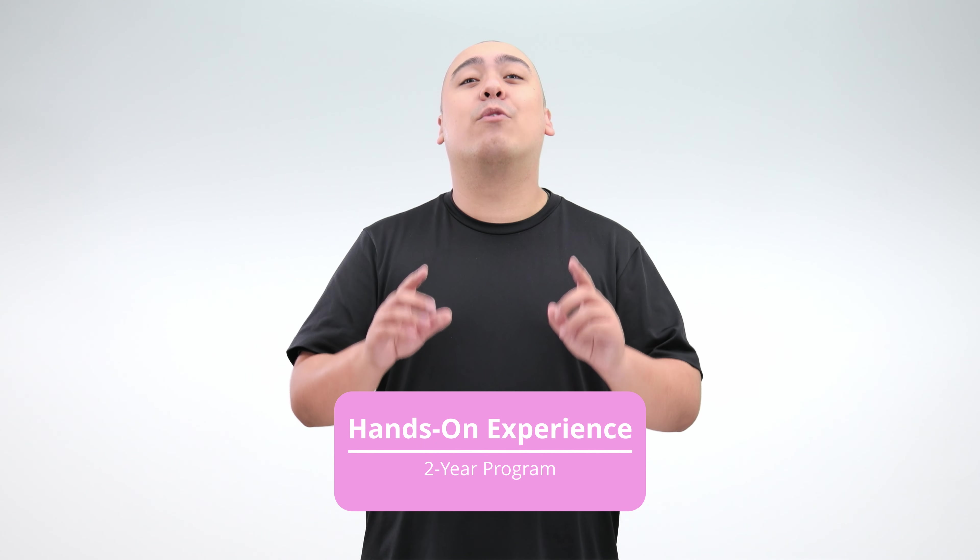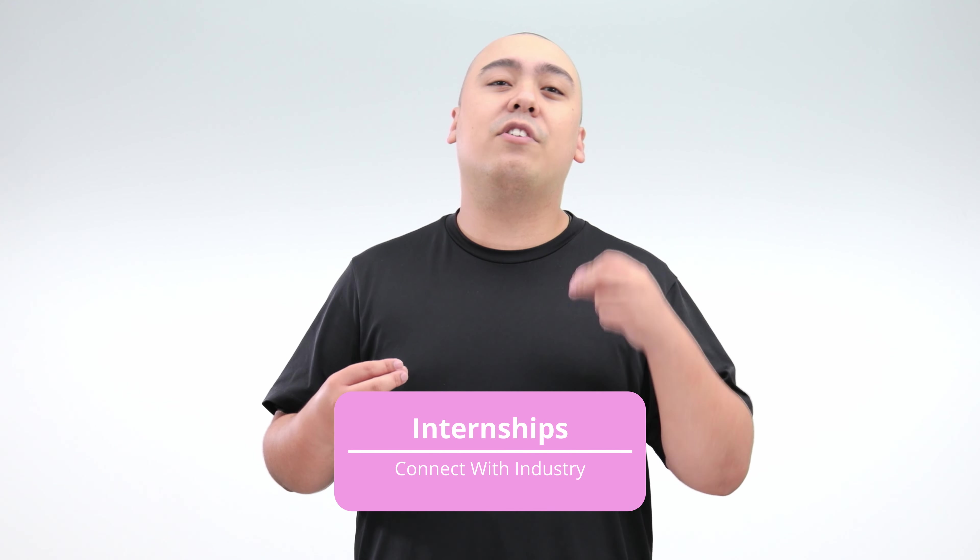Now, even if there's a program that sounds interesting, what are you actually going to be doing at a vocational school? You'll be working hands-on with your subject matter of choice in a two-year program alongside experts. On top of that, you'll have numerous opportunities for internships to connect with those in the industry and get some on-the-job experience. Our partner schools have great hiring rates and are an amazing option for those wanting to start a new career here in Japan.